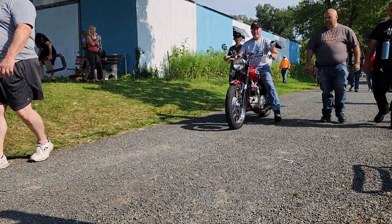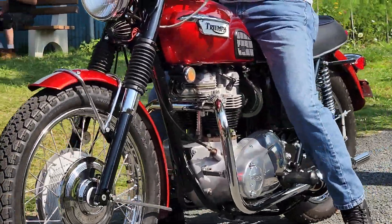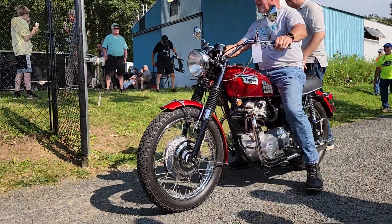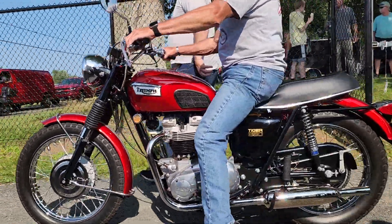Look at this classic Triumph. Beautiful. Tiger 650. Really nice bike.